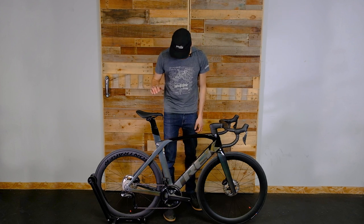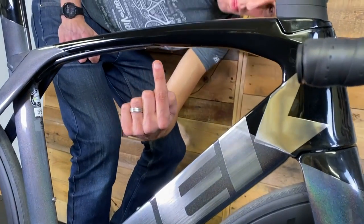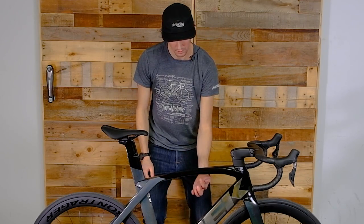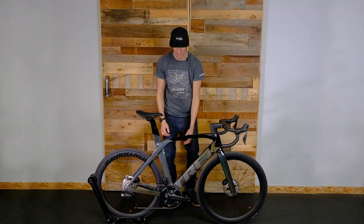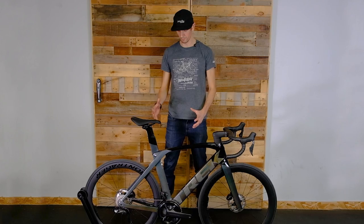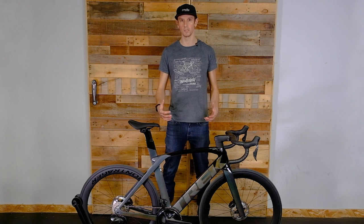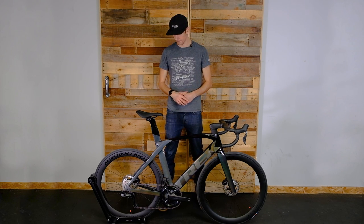Not only does it flex, but it's also adjustable. Underneath the top tube there's an Allen key and a slide — by loosening the Allen key you can slide it forward or back, changing how much the rear end flexes. This gives a tremendous amount of versatility in the comfort of this bike, which is not something a lot of people talk about when discussing an aero racing bike.